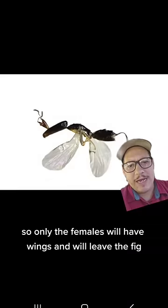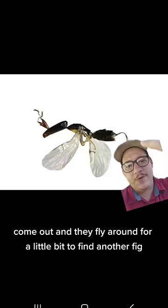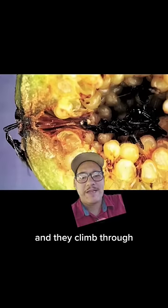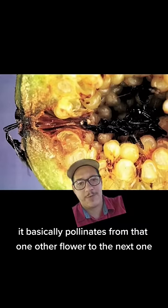Only the females have wings and will leave the fig. They hatch, come out, and fly around to find another fig. When they find one, they crawl through the only tiny hole in the fig, and as they climb through, they pollinate that flower.